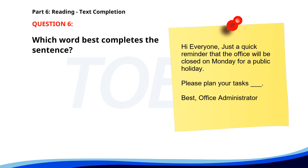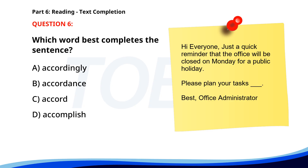Number 6. Hi everyone! Just a quick reminder that the office will be closed on Monday for a public holiday. Please plan your tasks ___. Best, Office Administrator. A. Accordingly. B. Accordance. C. Accord. D. Accomplish. The correct answer is A: Accordingly.